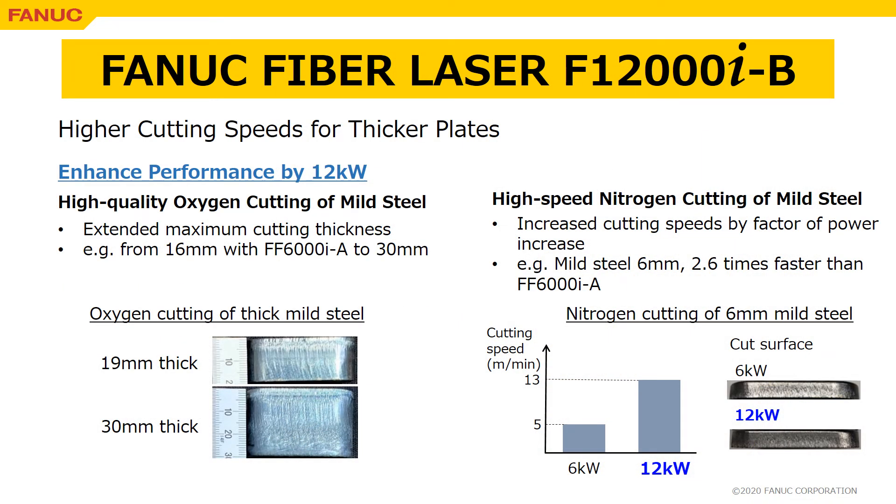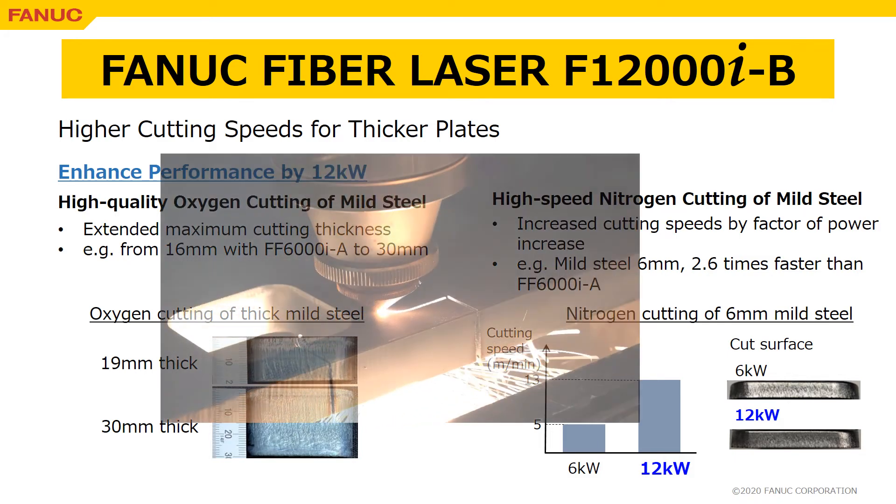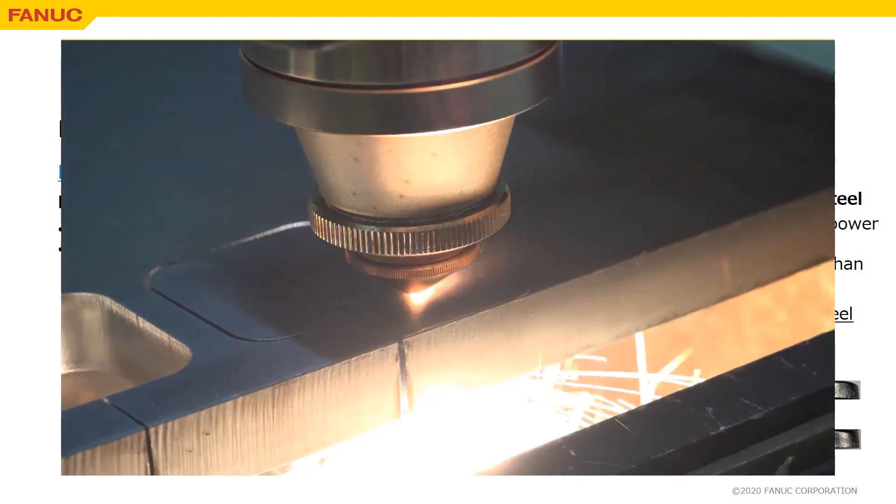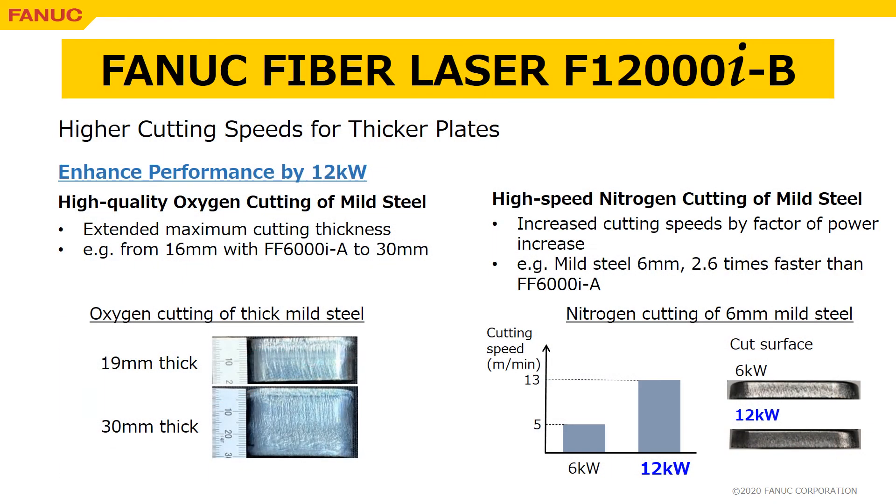FF12000iB is a high-power fiber laser providing higher cutting speeds for thicker plates. The cutting performance is significantly enhanced by power increase up to 12kW. For example, the maximum thickness of high-quality oxygen cutting of mild steel is extended to 30mm. Also, the cutting speeds of high-speed nitrogen cutting of mild steel are increased by a factor of power increase or more. In the case of 6mm mild steel, the cutting speed increases from 5 meters per minute with FF6000iA to 13 meters per minute with FF12000iB.